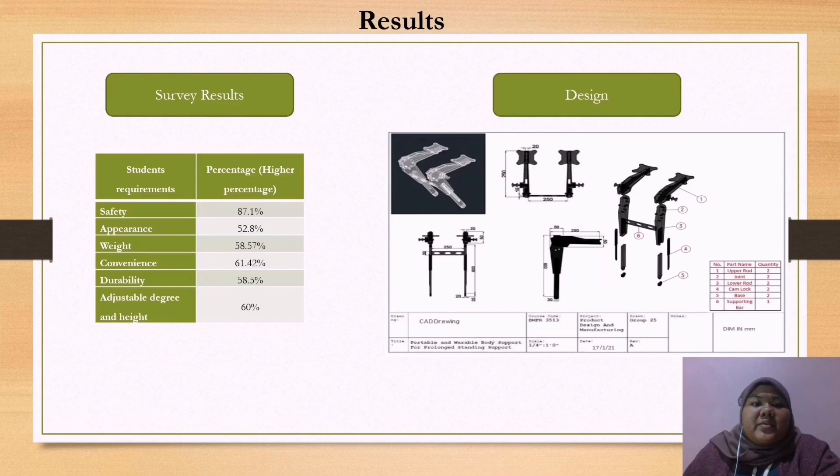Assalamualaikum and good day everyone. My name is Nurul Atikah binti Zakaria. I would like to continue with the results and findings. Starting with the survey results — based on the previous survey, data on features important to the product was collected. There are six student requirements with percentages shown in the table.